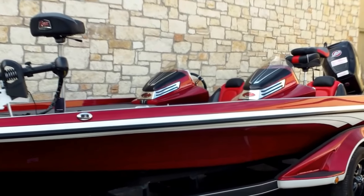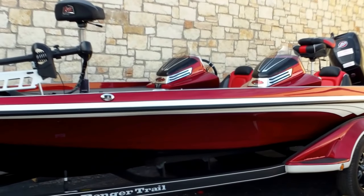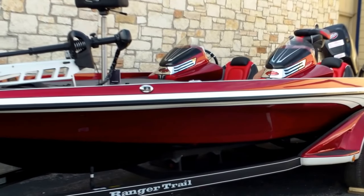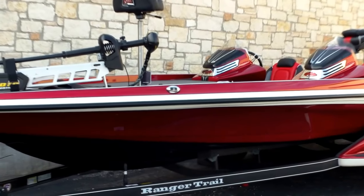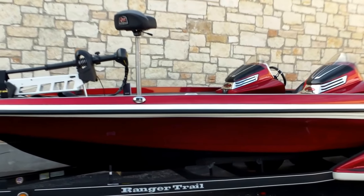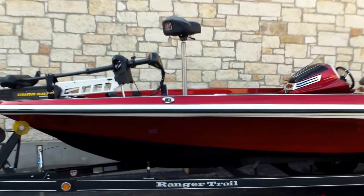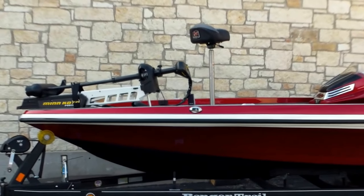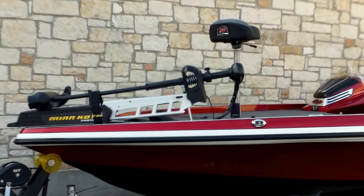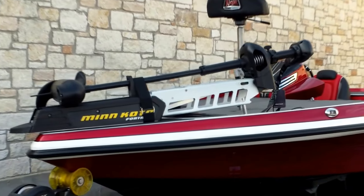For instance, this one's going to be dual console. It's going to have a keel protector on it, a pump out live well, hot foot, tilt steering, and blinker trim. We've also added the Lowrance 12 Touch back mounted at the console. And you're going to have a Lowrance HDS 9 Touch at the bow. It currently has a Minn Kota 4trex — that's a 36 volt, 112 pound thrust electric trolling motor with the ultra sonar built in.